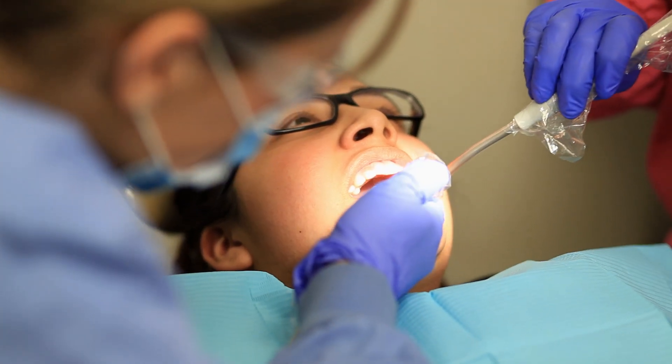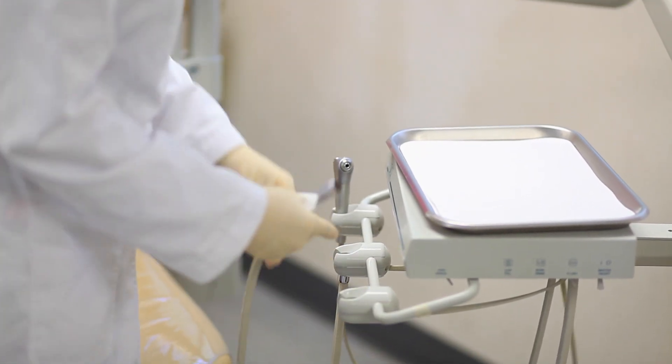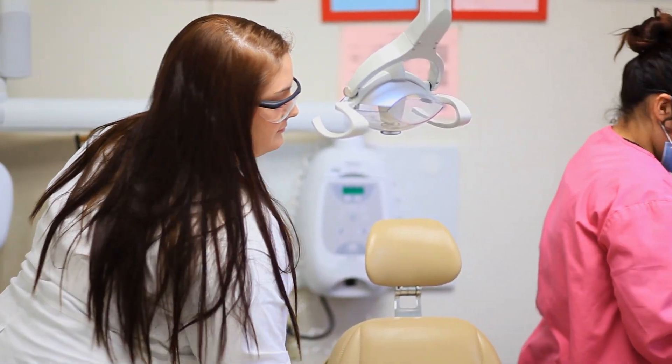One of the great things about this program is it's a quick way to gain job skills and experience, and you can go right from here and get a job as a dental assistant in an office.